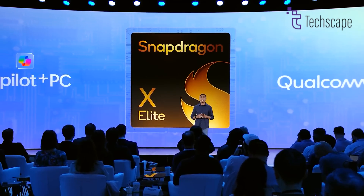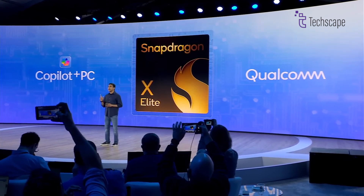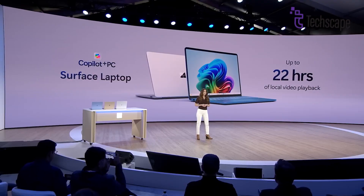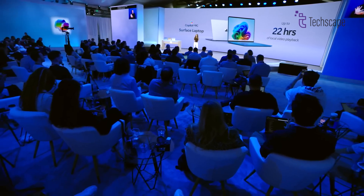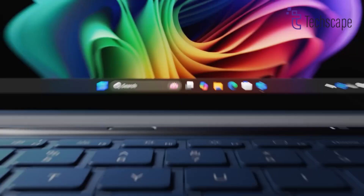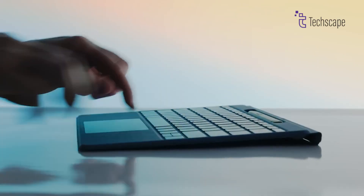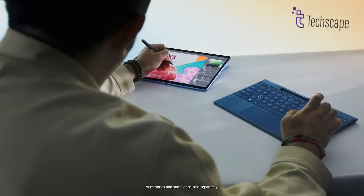While real-world testing is pending, the efficiency of Snapdragon X chips and U-Series Core Ultra chips suggests that both devices should deliver reliable workday-long battery performance for most users. Whether you're working on the go or enjoying multimedia content during downtime, you can expect extended battery life from both the Surface Pro 11 and Surface Pro 10, minimizing the need for frequent charging.